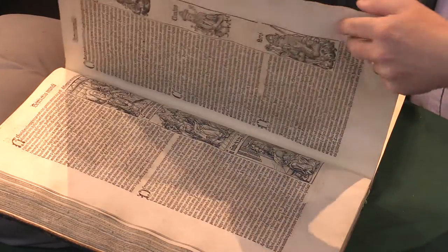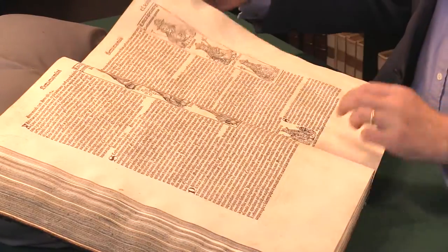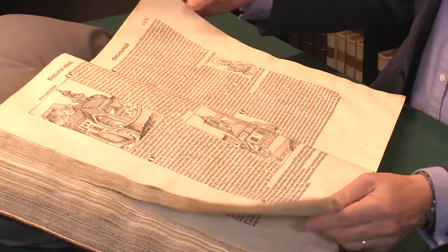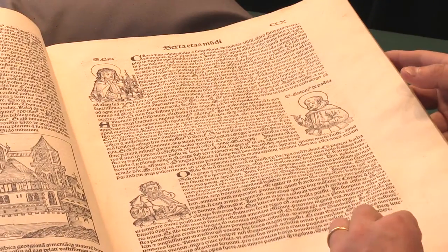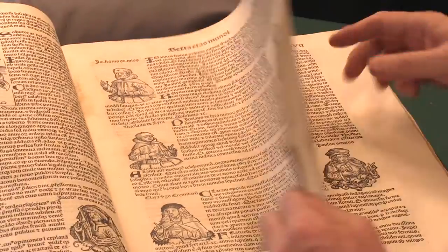It really was a very complex book to produce and a remarkable example of early complicated design. It's probably the most complex book of the 15th century.